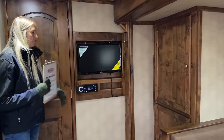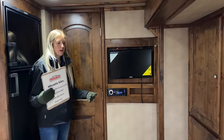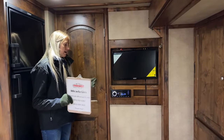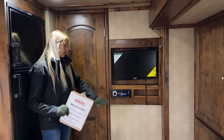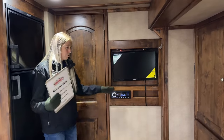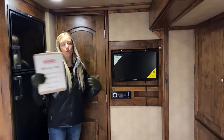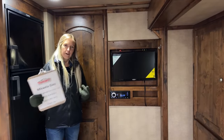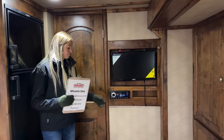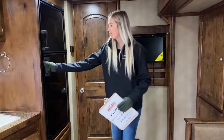The second TV is over here and also pulls out and swivels so you can point it toward the dinette or the sofa sleeper. There's an AM/FM radio with different zones, so you can play music inside, outside, or both — taking advantage of that awning and outdoor living space.